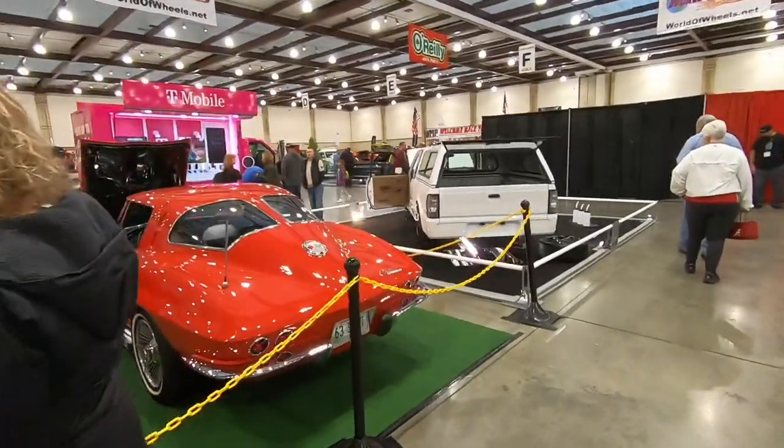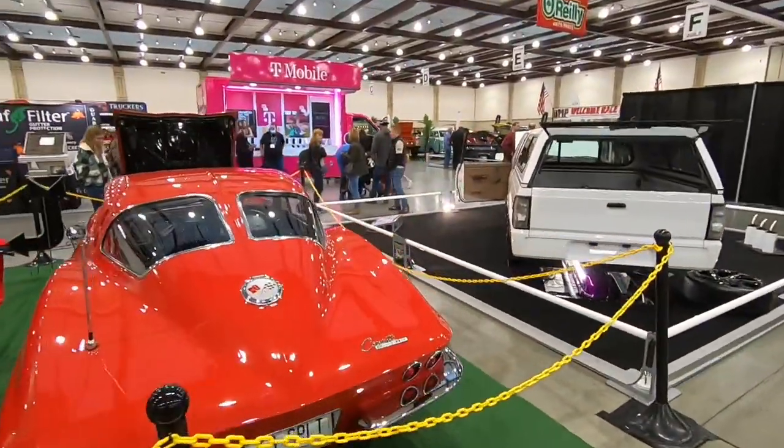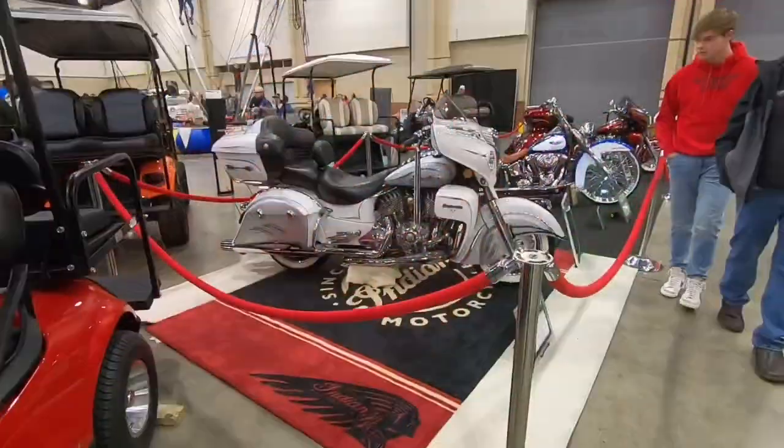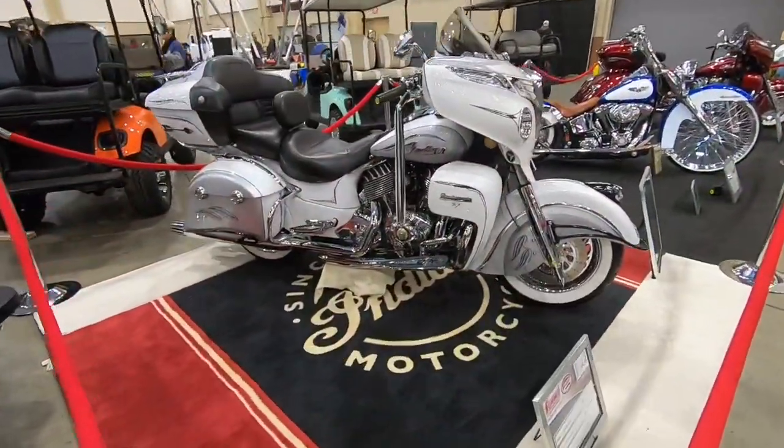This is my favorite year right here — this '63 split-window Corvette. This is my favorite year.